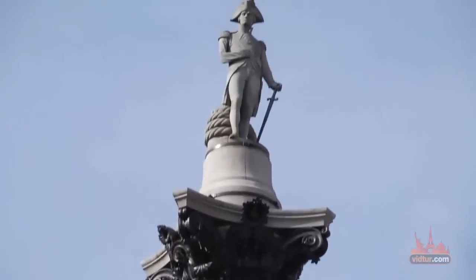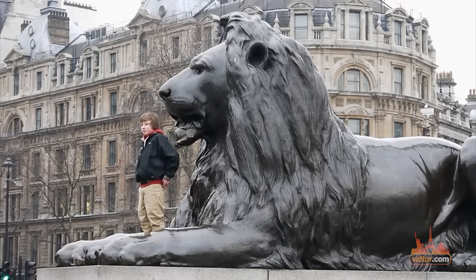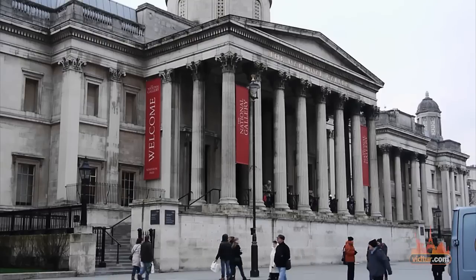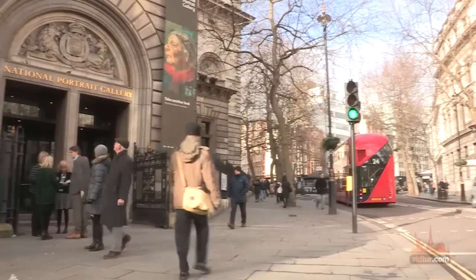Admire the bronze lion statues, the fourth plinth, and Nelson's Column. Have a passion for art? Head to the National Gallery or the National Portrait Gallery and explore great works by famous masters.